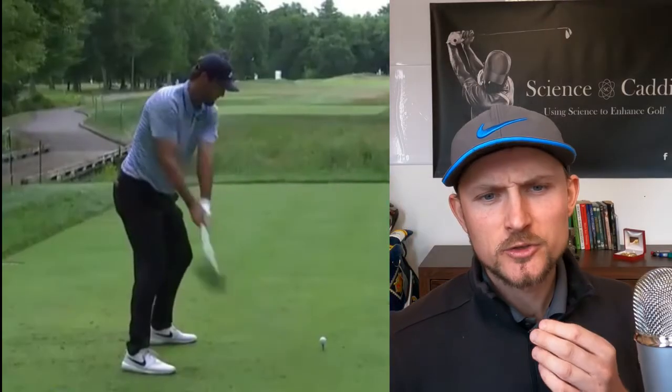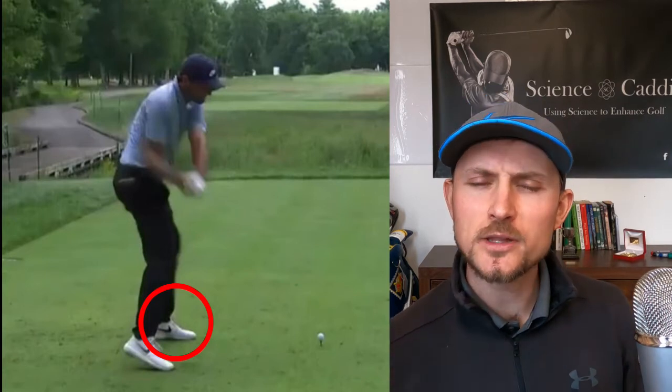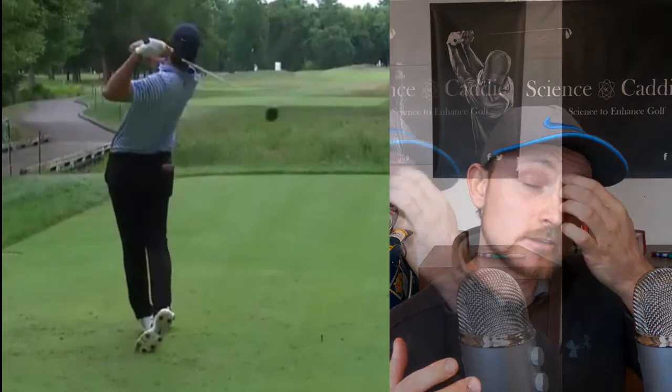It looks quite strange, but let's talk about why it isn't actually so strange from a science perspective. First, let's look at how much his weight transfers onto his front foot during the start of the downswing. Scotty seems to translate a lot of his weight onto his front foot during the downswing, which means his trail foot will be quite light on the ground. The research suggests that athletes who transfer a large amount of force onto their front foot are associated with having higher ball speeds — they are bigger hitters.